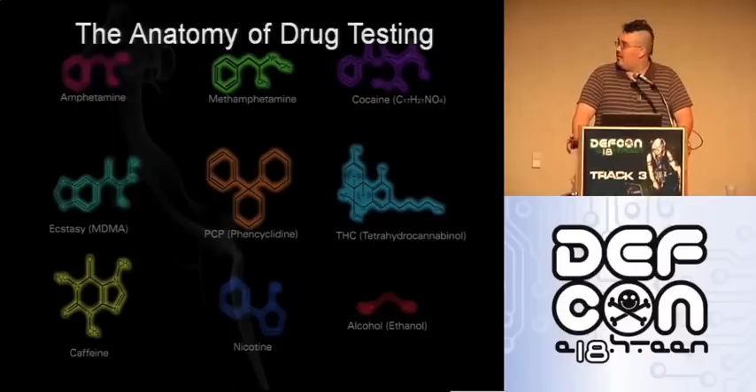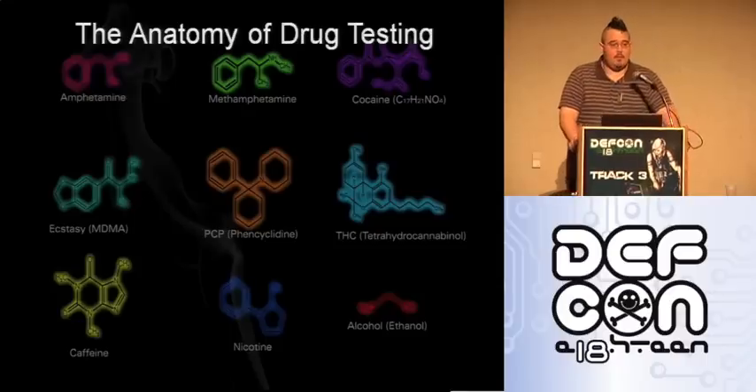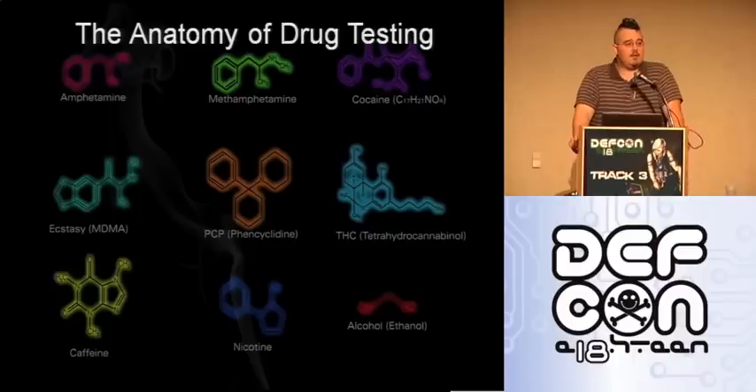Hello everyone. My name is Jim. This is my first talk, so I hope it goes over well. I hope you all enjoy it. This is the anatomy of drug testing. The core of this talk is going to be mainly just going over what's tested for, why it's tested for, and the specifics of how the tests work as sciences and stuff like that.